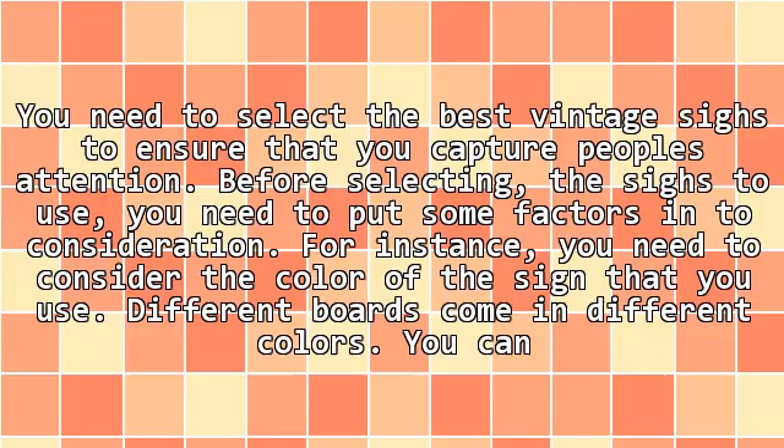Some people require seeing and hearing products being advertised before making a purchase. You need to select the best vintage sign size to ensure that you capture people's attention. Before selecting the size to use, you need to put some factors into consideration. For instance, you need to consider the color of the sign that you use.